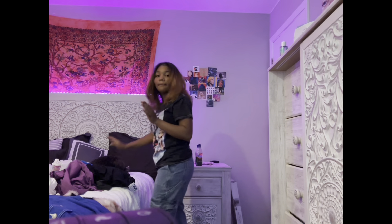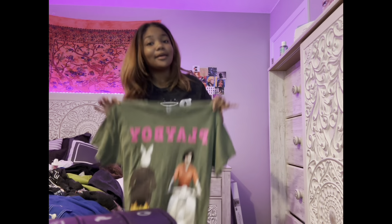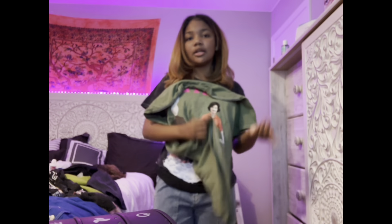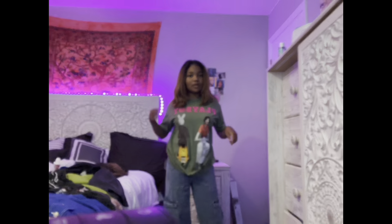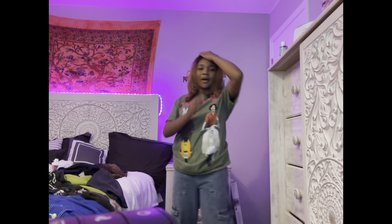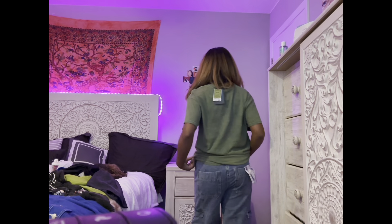Moving on to more graphic tees — I got this Playboy graphic tee. It's cute; Ross was really on their game. I'm not sure if school will care about it, but some teachers might. I tried it on and it still fits the same, but I like this one — it feels big and nice, probably going to be one of my favorites. The hair's giving me trouble because I got it done and it fell out from the rain. This is the back.